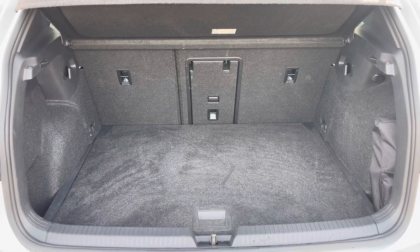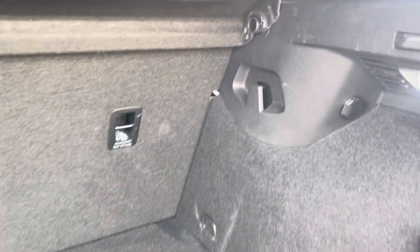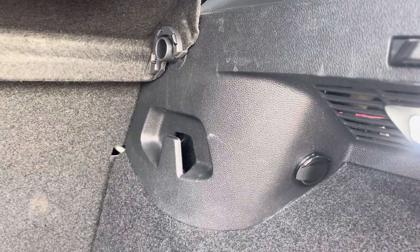Coming into the boot, you can see the Golf offers generous space for various items, folding rear seats and shopping bag hooks. The cargo liner can also be adjusted to deepen the boot and provide extra space.